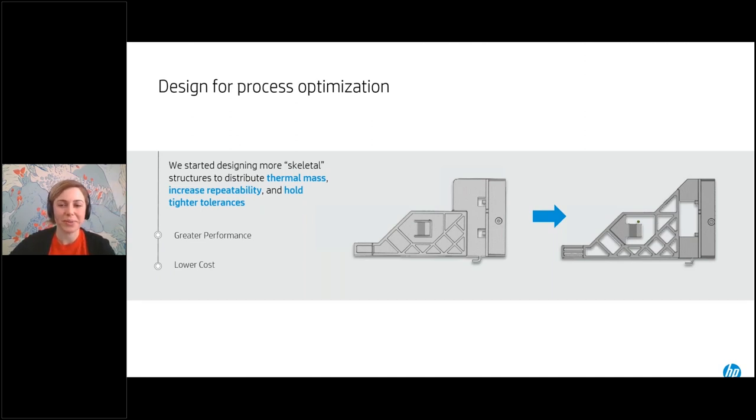Here you can see an image from our printer's thermal camera. Using this camera, we control the heat delivered to the bed layer to layer. To achieve the most consistent results and highest repeatability, we want to pay attention to how we're designing and positioning parts in our build. Keeping cross-sectional areas relatively consistent through the height of the build leads to more consistent part quality results. With the idea of consistent fuse area in mind, we trend toward more skeletal designs.